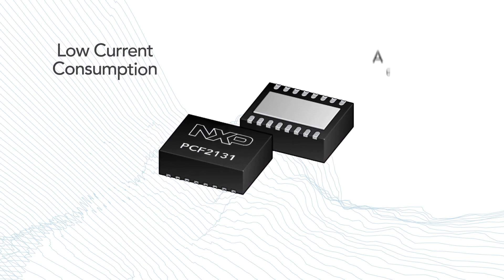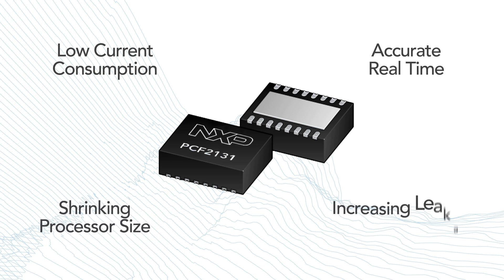Low current consumption and accurate real-time are becoming important features in battery-driven applications, mainly due to the shrinking size of new processor geometry as well as increasing leakage currents.